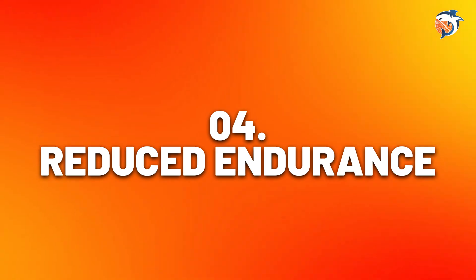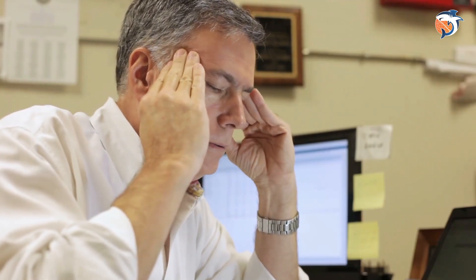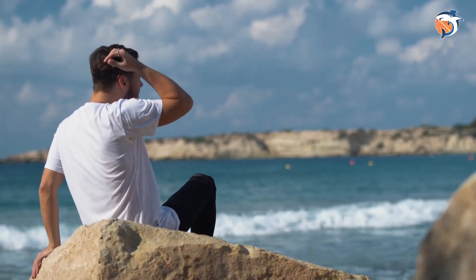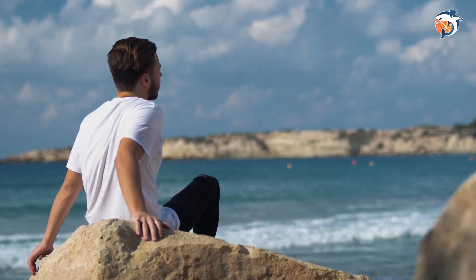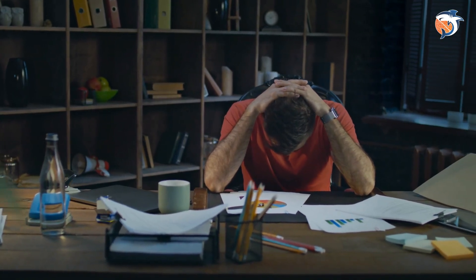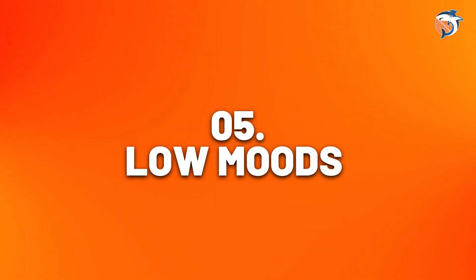Number four: reduced endurance. If you're active but feel like you're getting tired more easily without any clear reason, it could be due to low levels of vitamin D. Vitamin D is really important for keeping up your energy levels, especially for lasting through activities. Even if you spend time outside every day, you might still not have enough of this vitamin. The good news is, if low vitamin D is causing the problem, your endurance should get better as soon as your levels go back to normal.